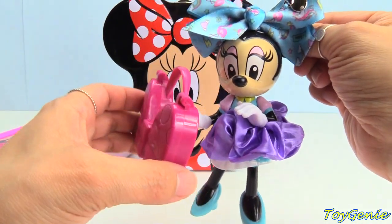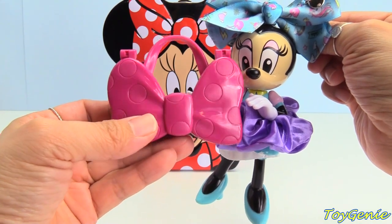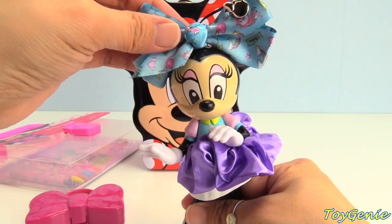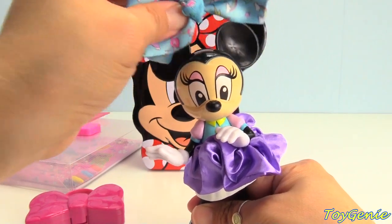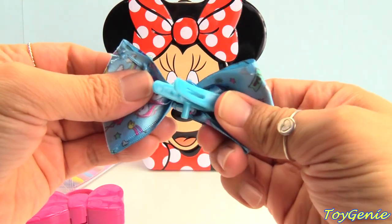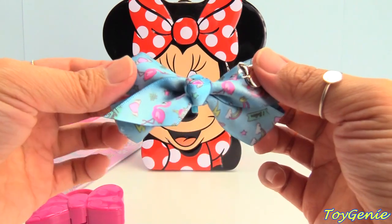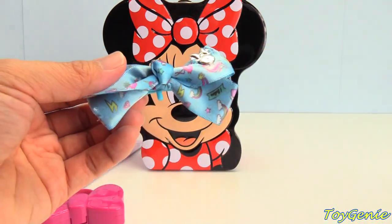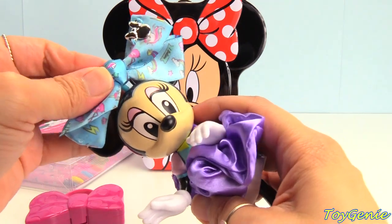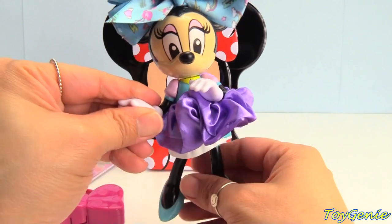This is so cute. She has a purse here that is also a compact and lip gloss. We'll take a look at that in just a bit. But look! She has a little bow on her that you can remove and wear yourself. It's an alligator clip and you can clip it into your own hair. How adorable is that? And when you're all done, you can put it back in her hair or on her head.